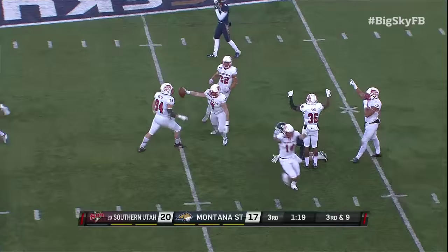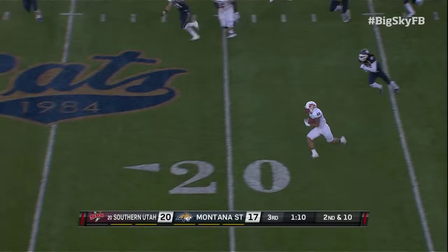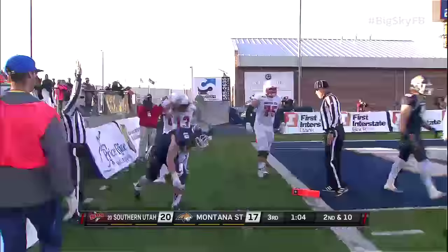Ball tipped, intercepted — Matt Hawley. And by Taylor, the ball carrier, he may go. Taylor at the tip, Taylor lunging — touchdown!